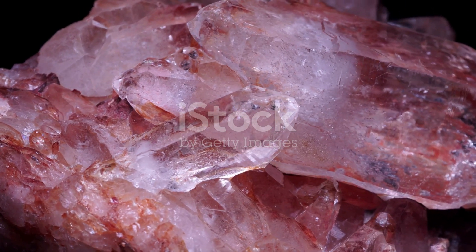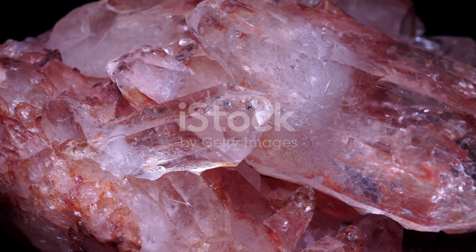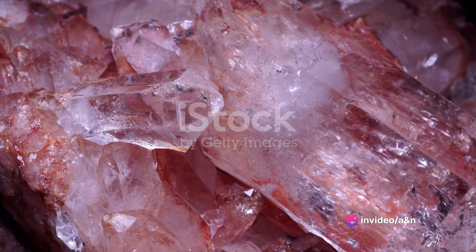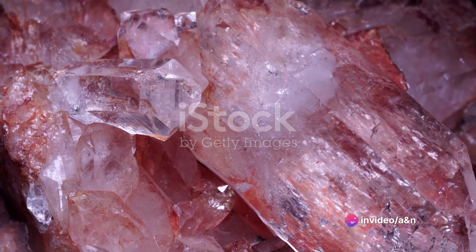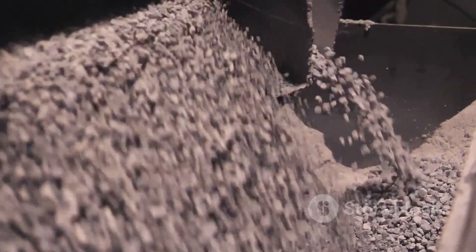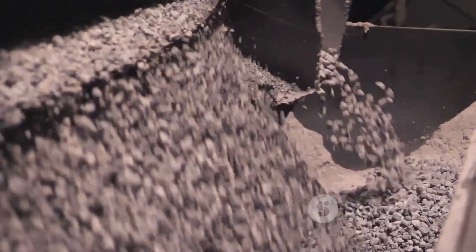The journey begins at the quarry, where natural stone — mainly quartz — is extracted. This stone forms the backbone of synthetic granite, contributing up to 90% of its composition. The quartz is then crushed into a fine dust, a process that ensures consistency in the final product.